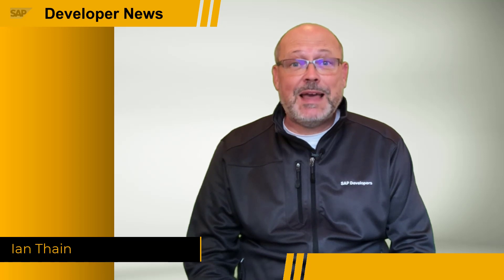Our Developer Advocates are back with some new updates, so let's get on with SAP Developer News.